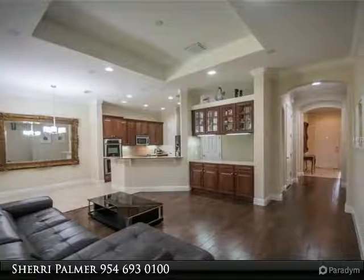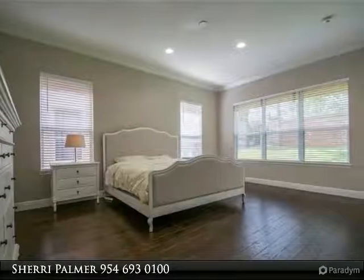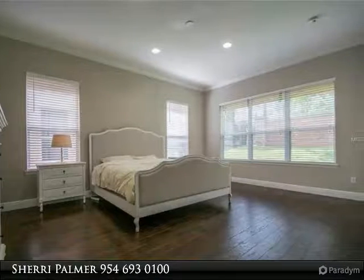The luxurious master bath features his and her vanities with under cabinet lighting, a large corner soaking tub, and shower with upgraded tile and dual shower heads.